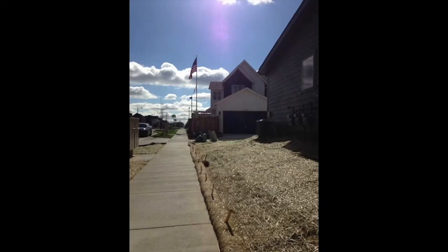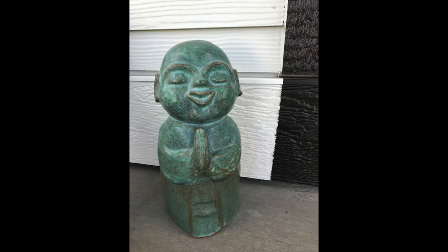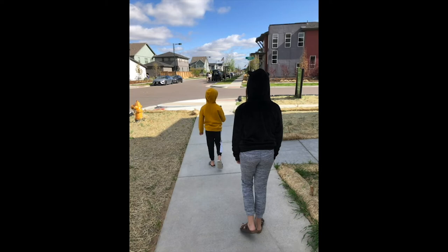My second grader's favorite part was taking pictures of things that he thought were interesting — just getting to have the camera was something he thought was really fun. I found myself spending a lot more time looking down than I normally do, finding interesting textures and shadows. When we got home, we looked through our pictures and talked about what we had noticed. I had taken pictures of patterns in the dirt, clouds, and a small sculpture on my front porch. I also got a shot of my kids walking down the sidewalk.